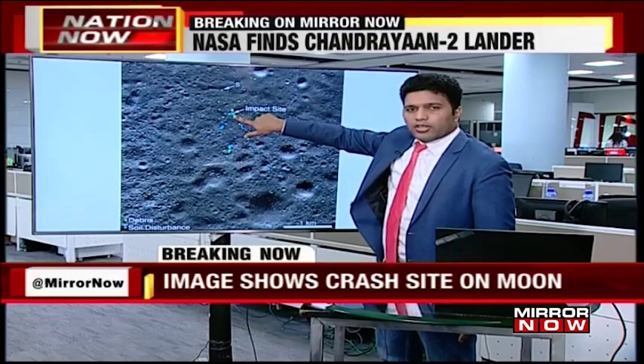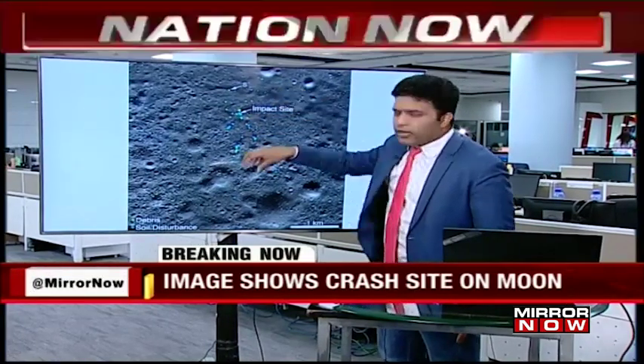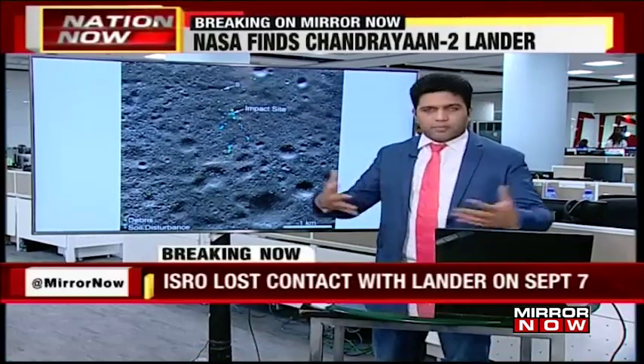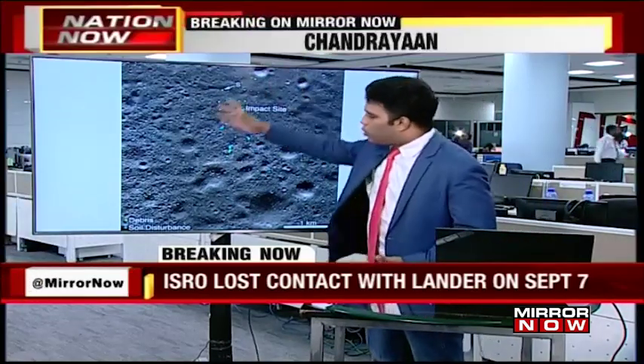The big blue dot that you see on the screen, where my finger points, is where the lander is believed to have crash-landed. It then broke up into pieces which have been spread across this entire huge field.